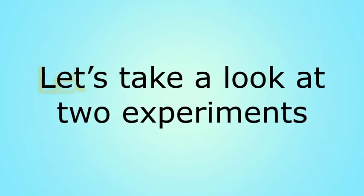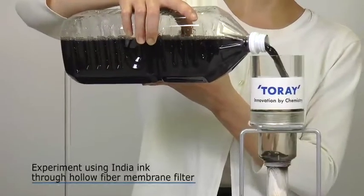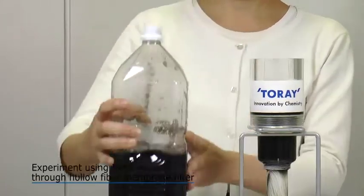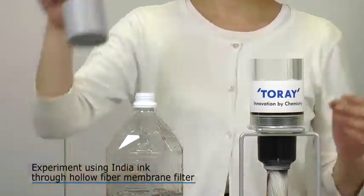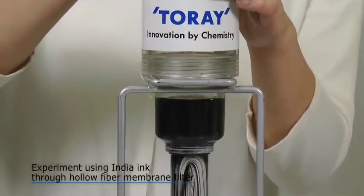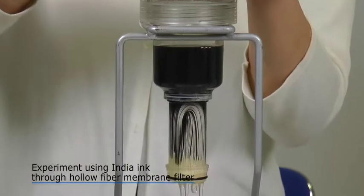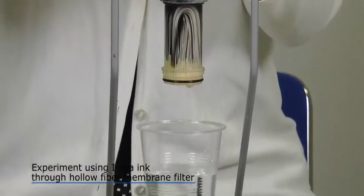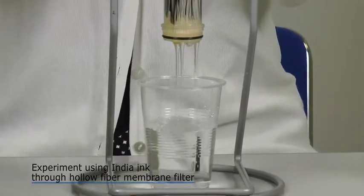Let's see two experiments. First, let's try an experiment using a hollow fiber membrane filter. Water turned black using black ink becomes transparent. This is the work of the Torre Vino hollow fiber membrane filter, which removes unwanted substances.